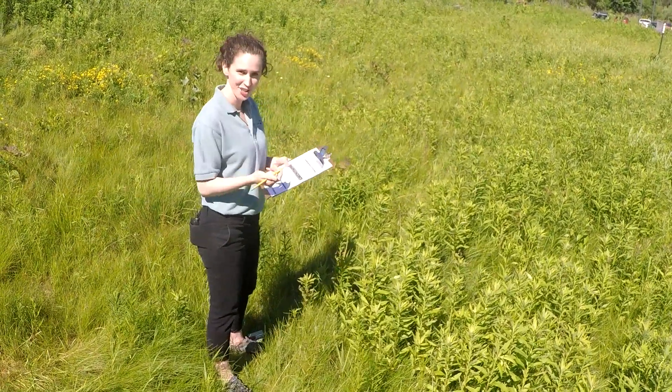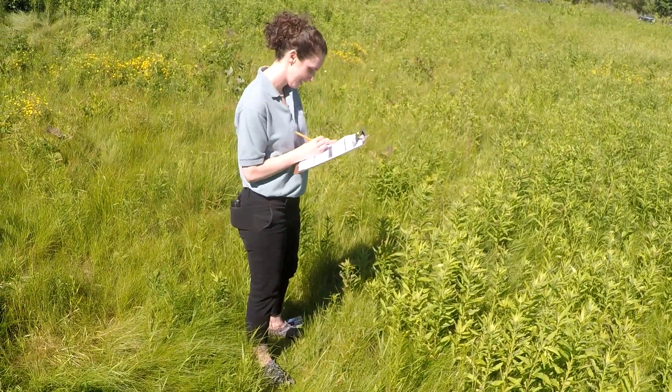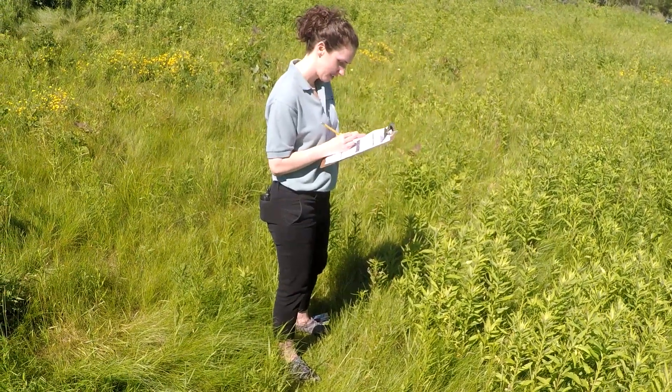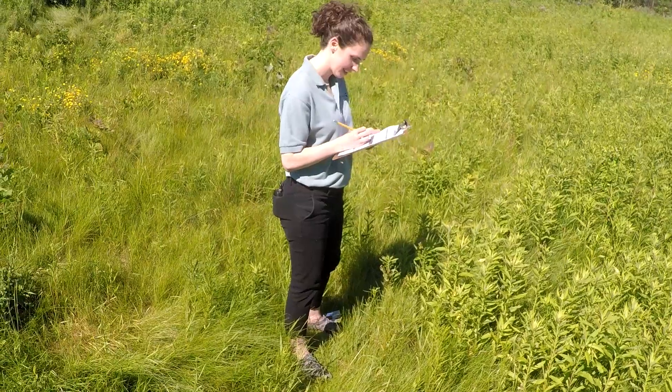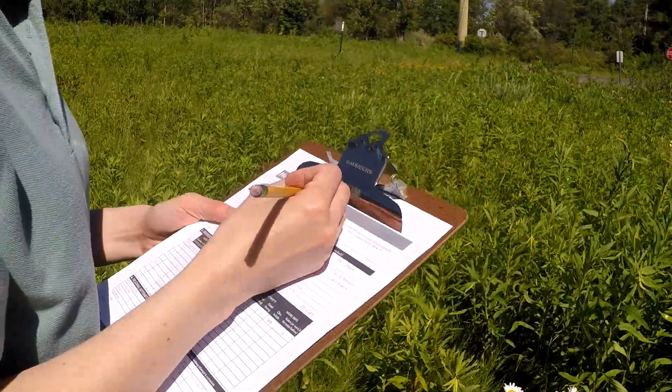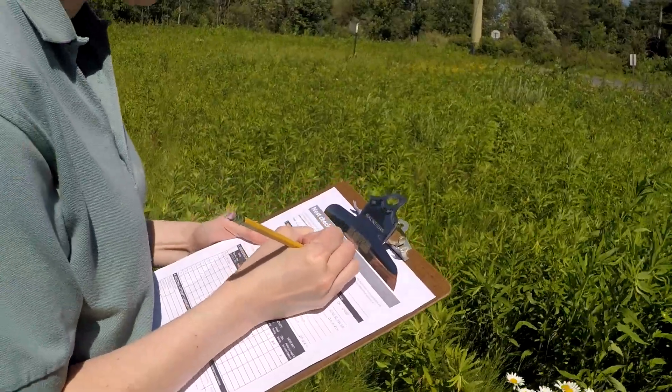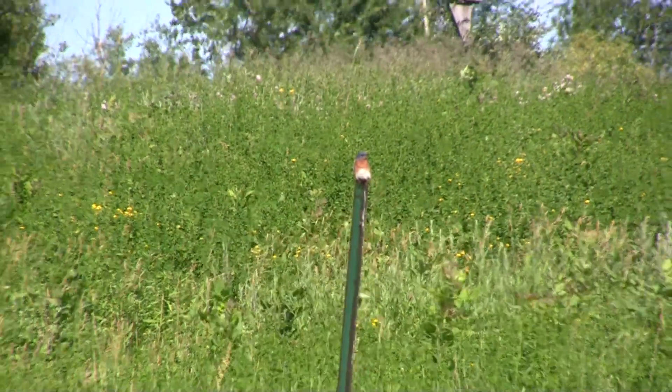Ready to take that data. This is an Eastern Bluebird nest. I'm just going to write the date — four eggs, no young yet. I can hear bluebirds, so I know they're in the area. That was our nest check. Remember, you can enter your data online at nestwatch.org, or download our free mobile app and enter your data using your smartphone or mobile device.